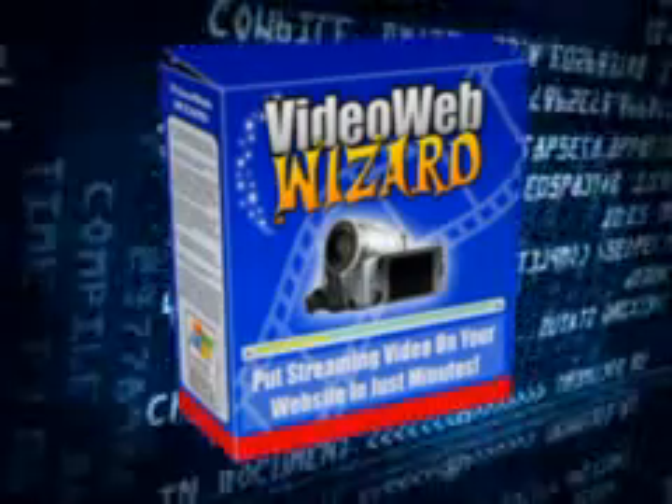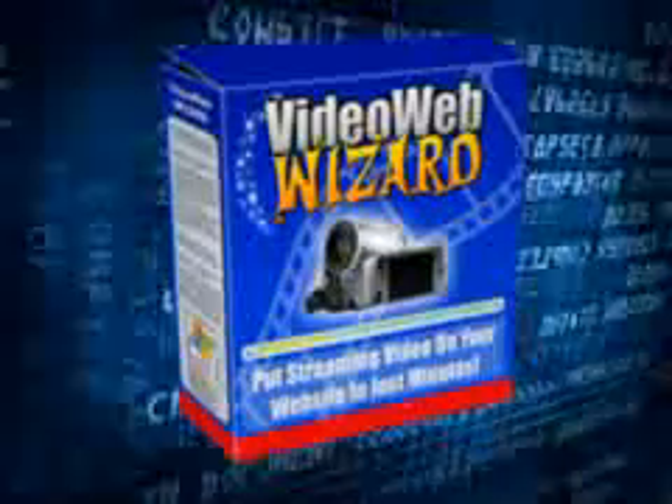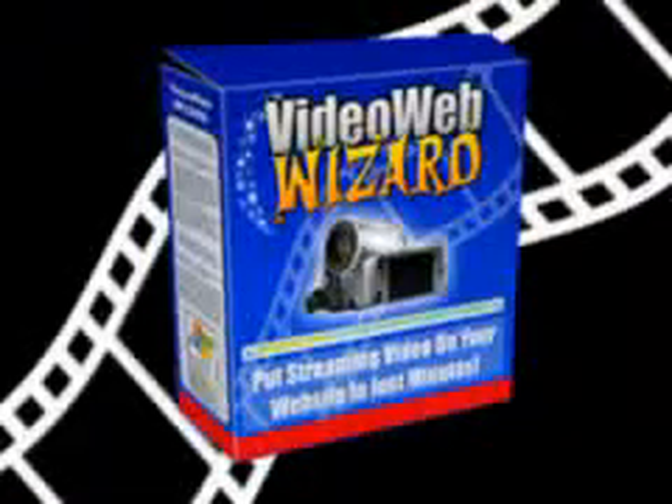There's no confusing procedure to follow, no complicated website coding, no frustration. Just use the simple wizard to quickly convert your videos into web format.